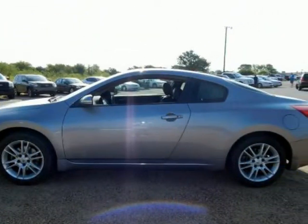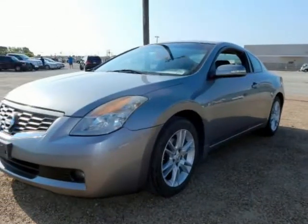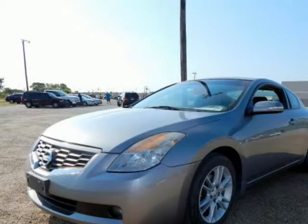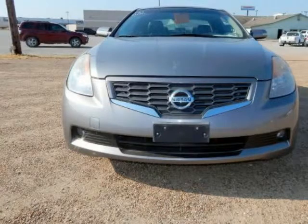Driver's power lumbar support, dual-zone automatic temperature control, heated driver and front passenger seats, HomeLink universal transceiver, leather-wrapped gear shift knob, power moonroof, premium package.